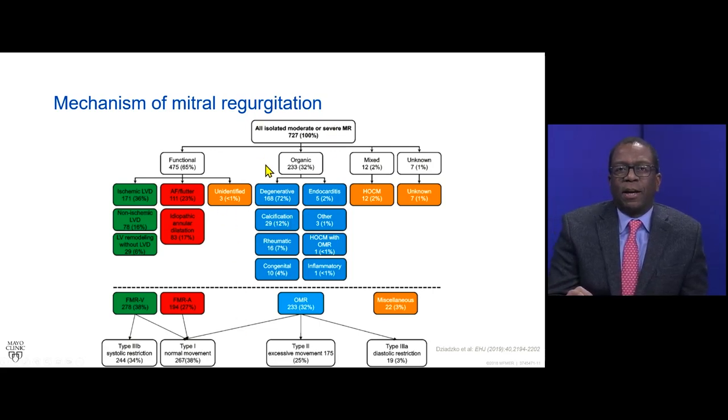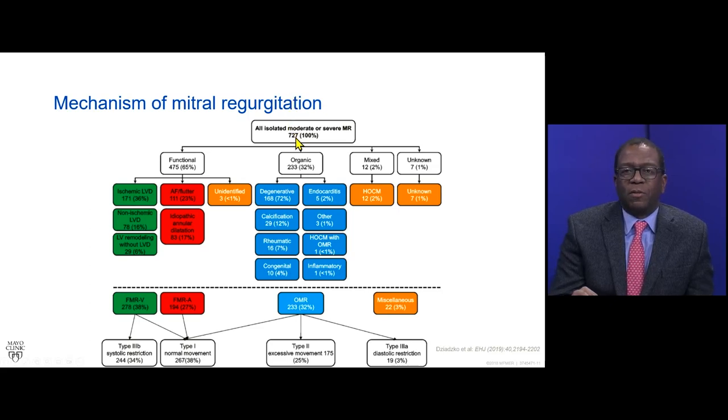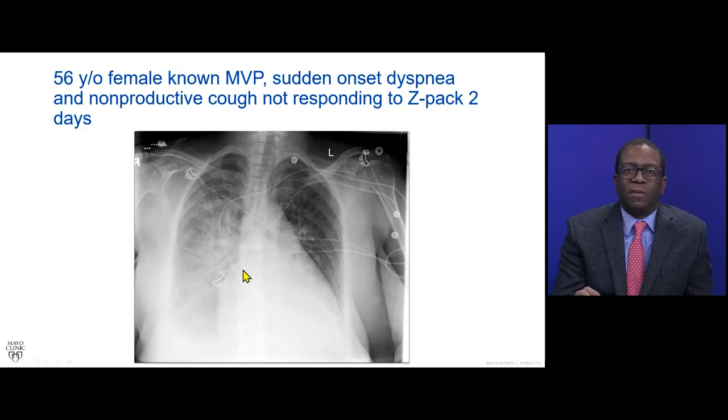Here is an outline of the distribution of mitral valve regurgitation, again data from Dr. Serrano and colleagues, looking at the distribution of functional versus organic or primary mitral valve regurgitation. When you look at all comers, most end up being functional mitral valve regurgitation, with a substantial proportion being organic or primary. For organic mitral valve regurgitation, the bulk is related to degenerative mitral valve disease, mitral valve prolapse, or flail leaflets. So most of the time when we talk about organic mitral valve regurgitation, we're referring to degenerative mitral valve regurgitation.